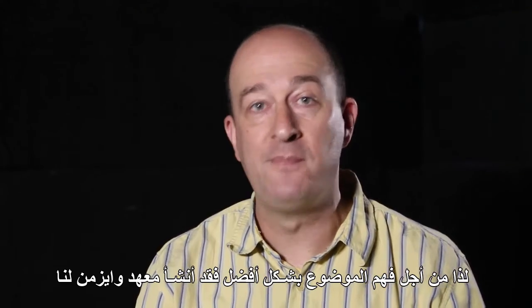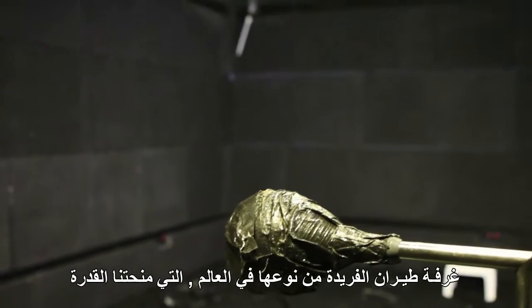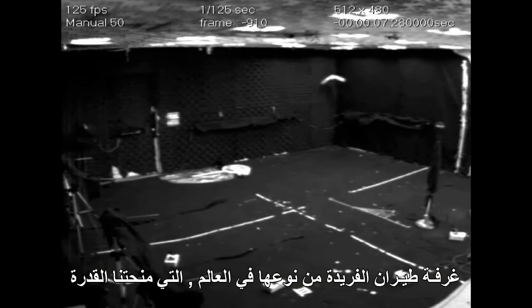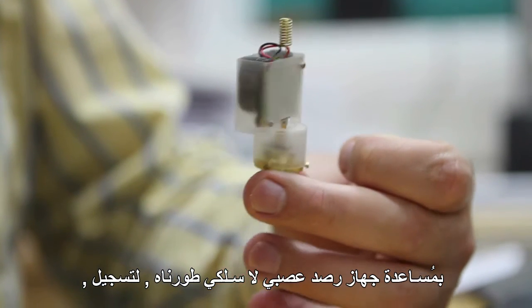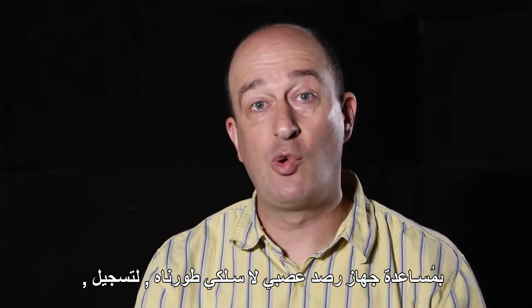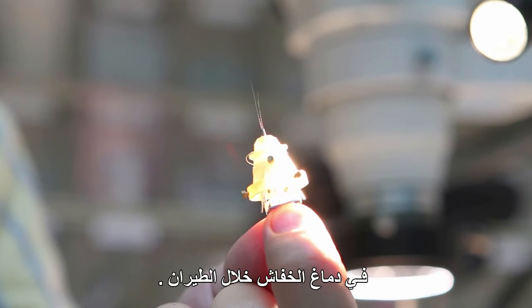What we did instead is the Weizmann Institute built a really nice, very large flight room — a unique facility in the world. This allowed us, together with a spatial wireless neural recording device that we have developed, to record for the first time from individual single neurons — nerve cells — in the brain of bats during flight.